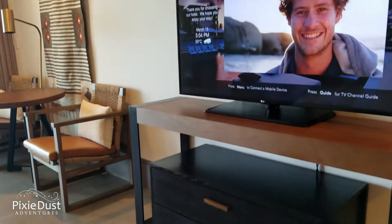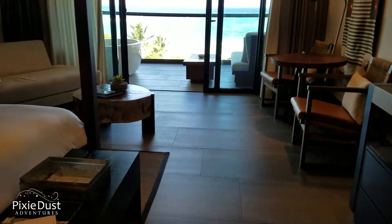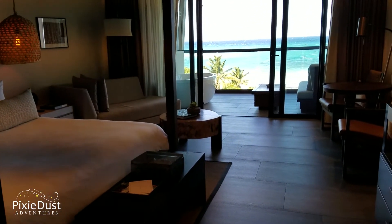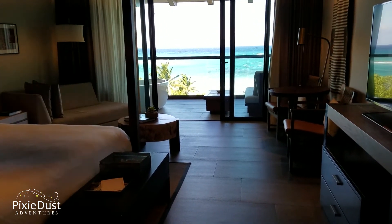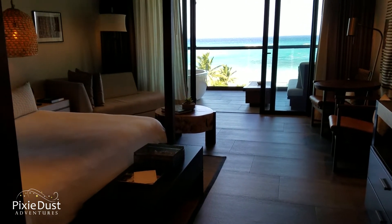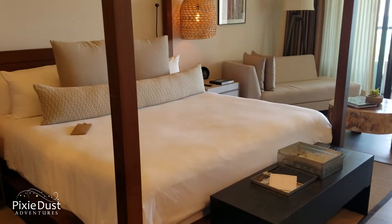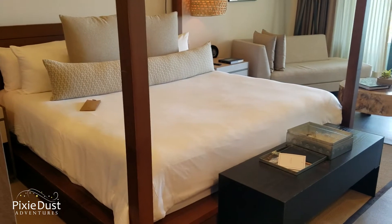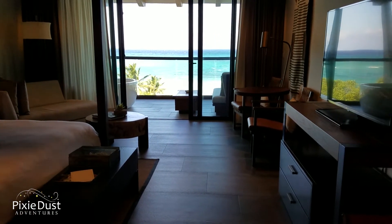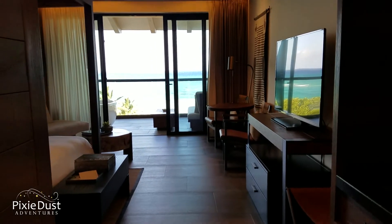There's a nice big screen TV and a dresser with drawers — lots of storage so you can unpack and stay a while. Just look at this — who would not want to come here? This place is amazing: great food, the spa, and you get to choose your own scent. It's all about personalization. Some rooms sleep four and have two queens, so if you want to come for a girlfriend's trip, there's enough space and privacy for everyone.